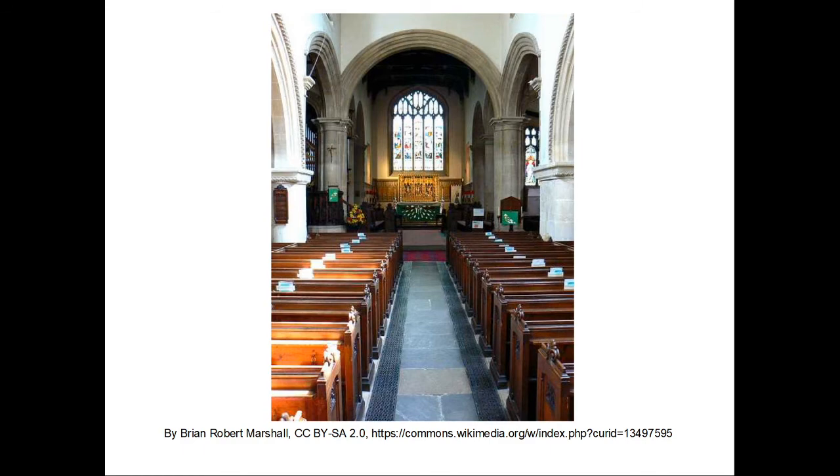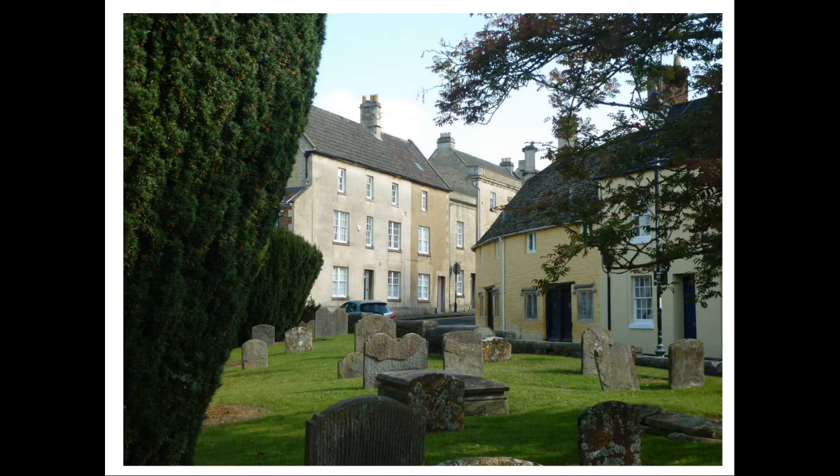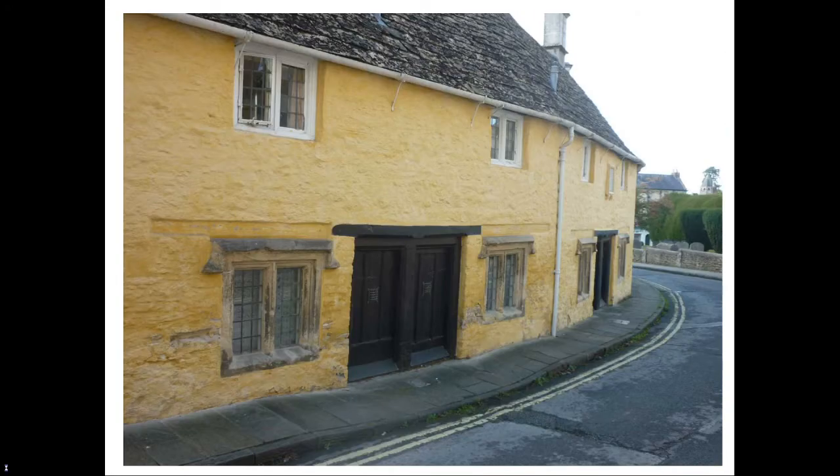Facing the church on a bend in Kingsbury Street are Dr Townsend's almshouses, founded in 1682. The interiors were remodelled in 1973.